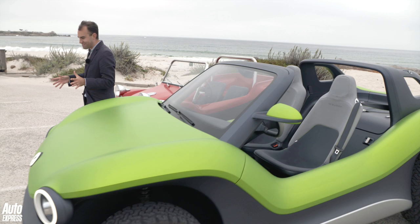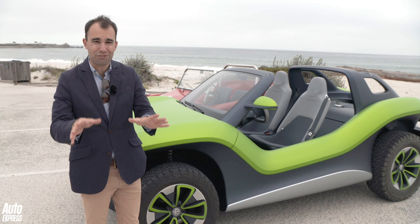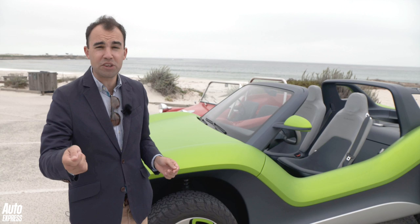It's the ID Buggy, and underneath the very flamboyant bodywork it uses Volkswagen's new MEB platform — that's their electric architecture. We're going to see it rolled out into a vast number of new cars, the first of which is the new ID.3 hatchback arriving next year.